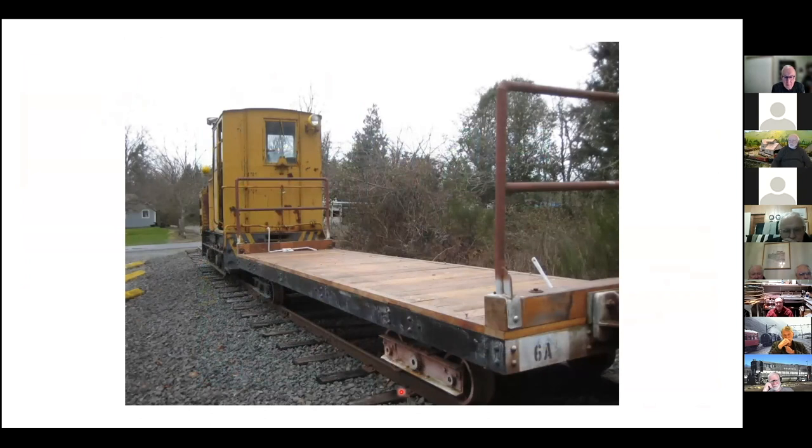Here's the locomotive with the flat car in service. The neat thing is we've got about 250 feet of trackage. This is the side track, the main line is on the other side, and we cross this road which goes into the shops; the trail would go on down toward the main old plant site and eventually down to the waterfront.